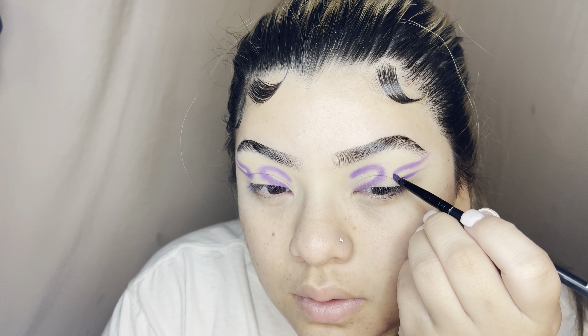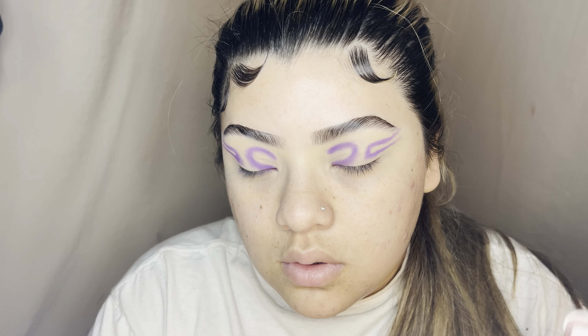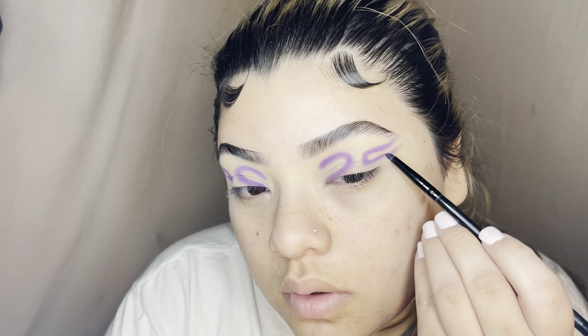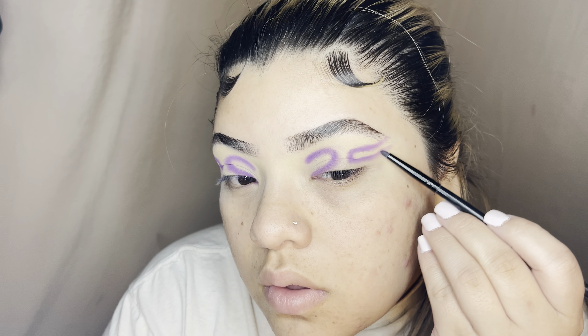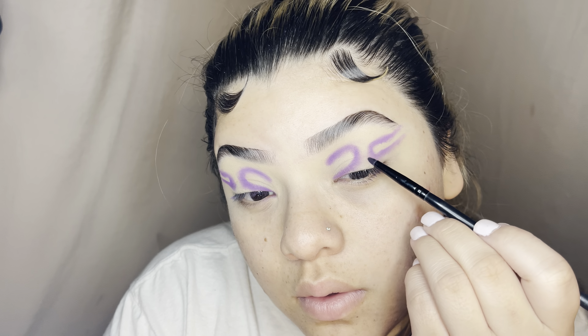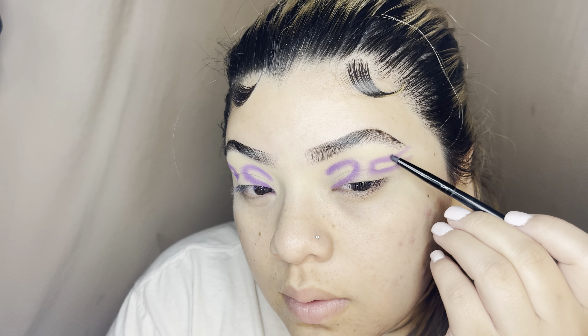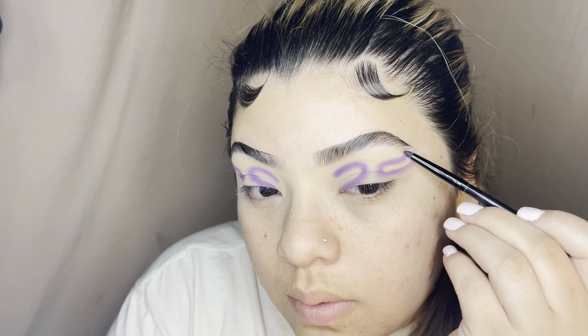When you're doing the shape and creating that first starting point, you always want to make sure you get a good amount of depth from that dark eyeshadow that goes first, because you are going to blend it out and buff the edges — you don't want to lose any of that pigment. You could add it back afterwards, but it helps to avoid any patchy spots.